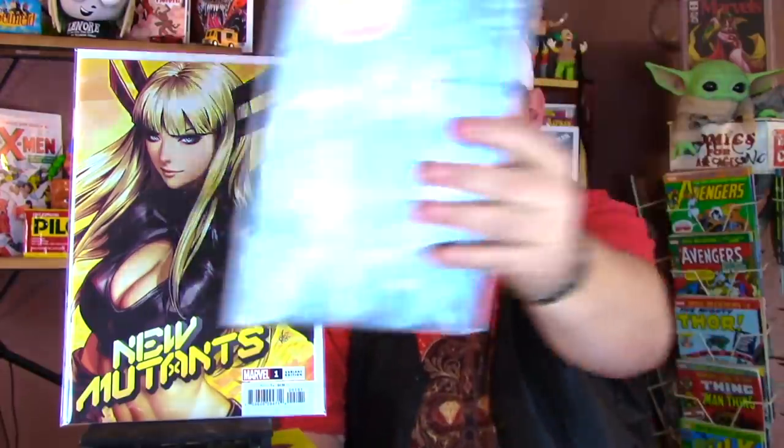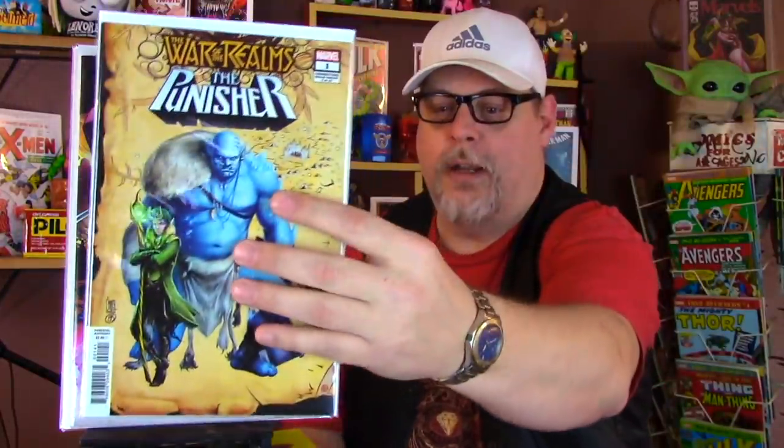So this is New Mutants number one, the variant, and then I got X-Men number one, Venom number 13, and Venom number eight. At the end of this first batch I'll tell you exactly how much I paid and how you can essentially get them for that much as well, depending on where you are. I don't know what this one is, but it's one of the X-Men books, one of the variants - I think it's X-Force. War of the Realms, the Punisher number one, the variant.